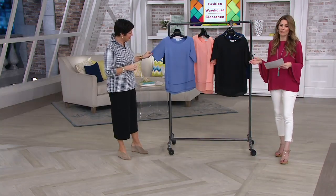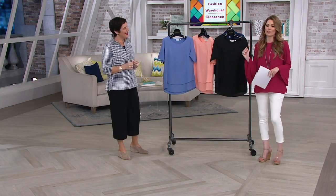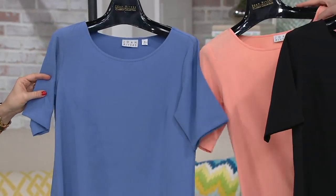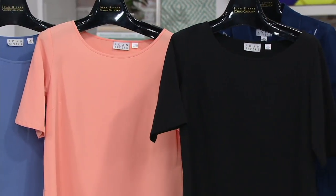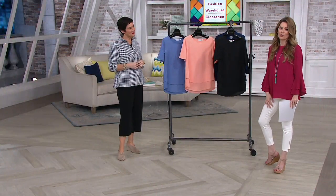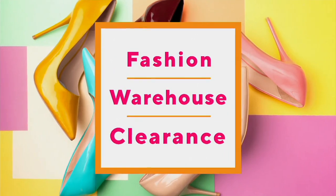Great pricing at $32.46 with three color options. Starting with periwinkle, then peach — a great skin-loving color and a better takeaway if you're not a pink gal — and then black. Sizing is 2 through 28, numerical. Item number A304294. A really fun shirt, very easy to pair with some of the necklaces we've had in the show. Beautiful piece.